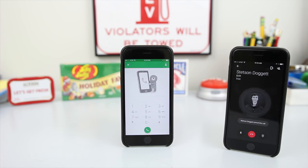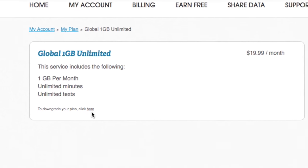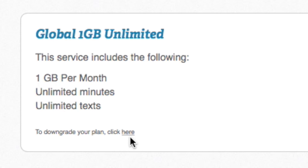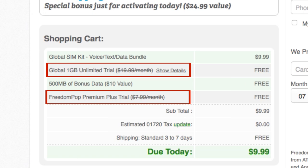If you want free unlimited talk and text with excellent coverage, FreedomPop is the way to go. Just remember to downgrade your plan first, otherwise you'll be stuck paying for the $28 worth of paid services you were automatically signed up for.